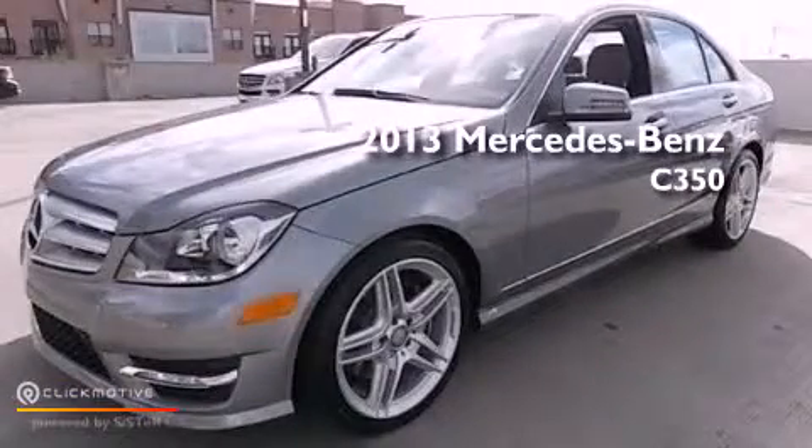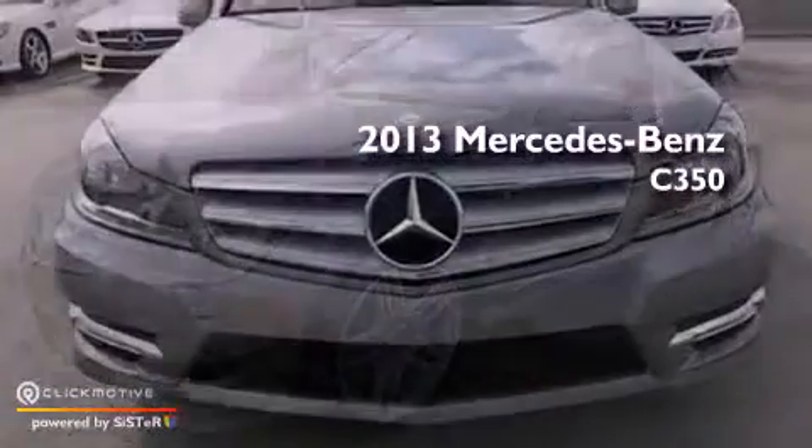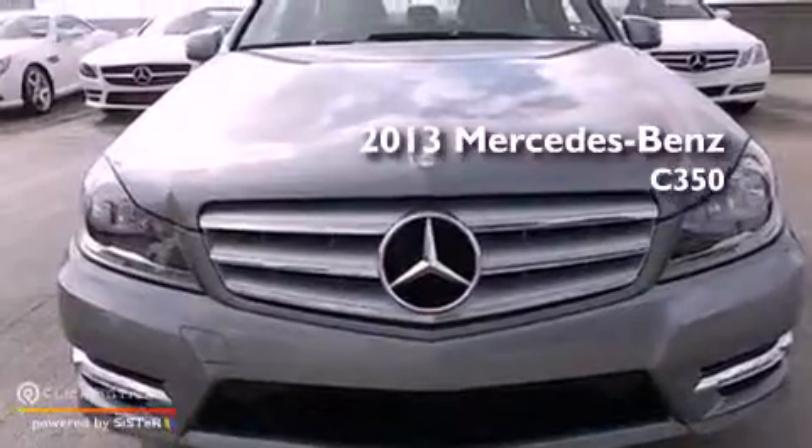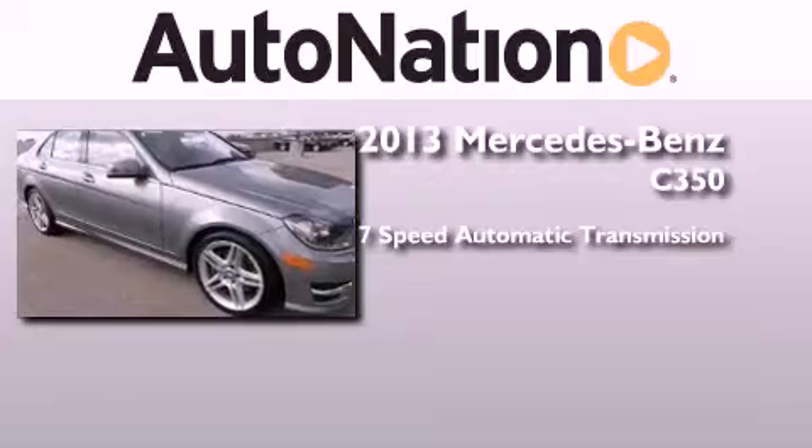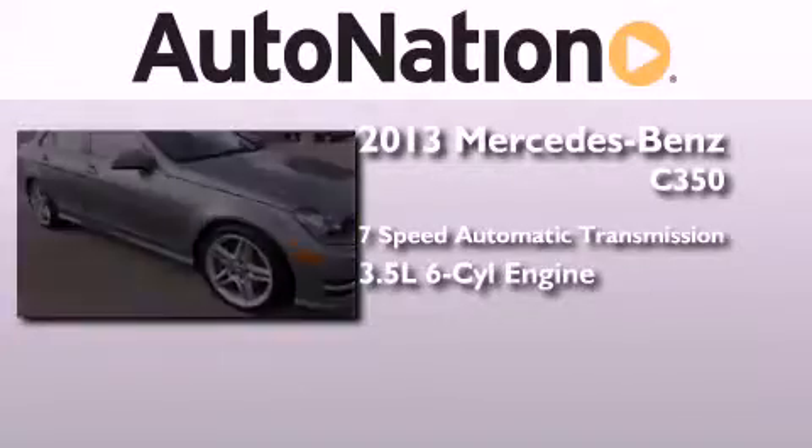This is a brand-new 2013 Mercedes-Benz C350. This four-door sedan has a seven-speed automatic transmission and a 3.5-liter V6.